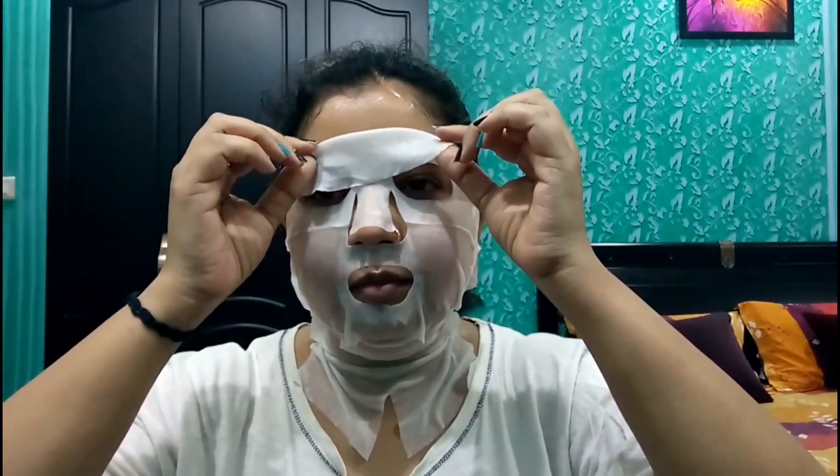15 minutes are over and now I will be removing this mask and telling you the review of what I feel after applying it. You remove it like this. Finally I have removed the mask and you can see my skin is very much hydrated and shining. After applying this mask my skin feels soft, relaxed, and clean. I think this mask is working great — obviously if we apply it at least 2 to 3 times, we will get the exact response.